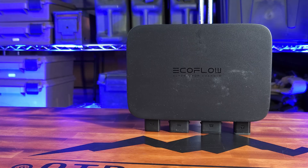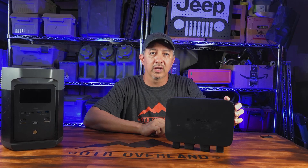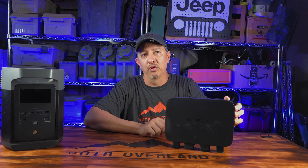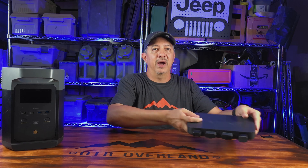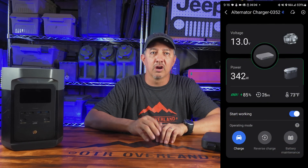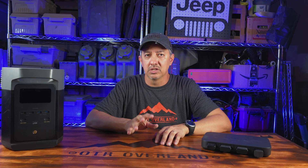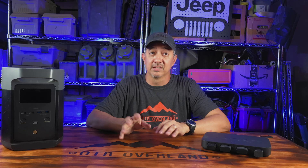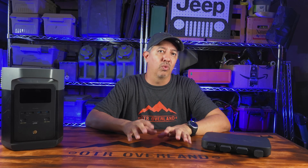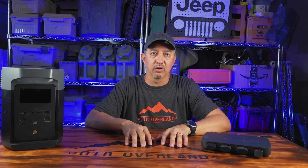So what do we have here? The alternator charger is a DC-to-DC charge controller that pumps out 800 watts directly from your vehicle to your EcoFlow power station while you drive. It's packed with smart logic, monitors your battery voltage, and throttles the charge rate to avoid overloading your vehicle system. I picked up this bundle for around $800 in July of 2024. Prices jump all over the place, so watch for deals — but even at full price, totally worth it. I'd do it again without question.